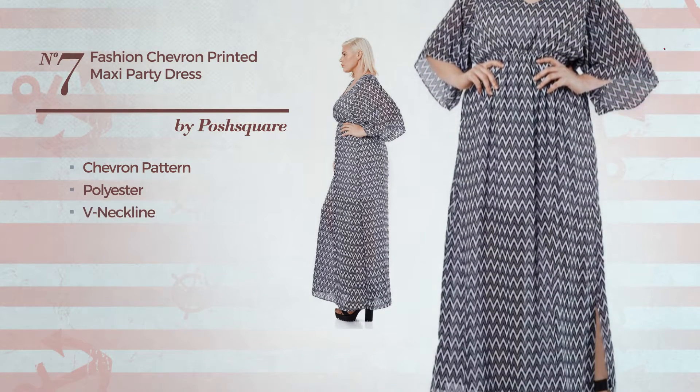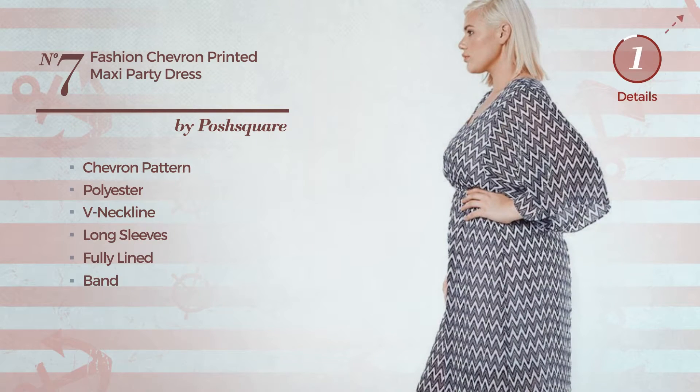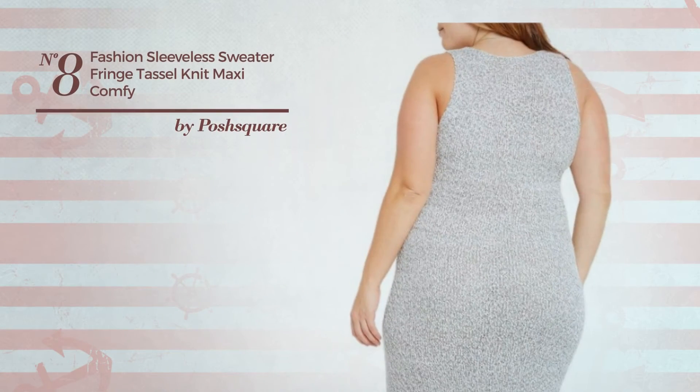Number seven: a party maxi length dress featuring a floral pattern, produced with elastic polyester. This dress includes a V-neckline, long sleeves, fully lined, and a band. Available only in this color.